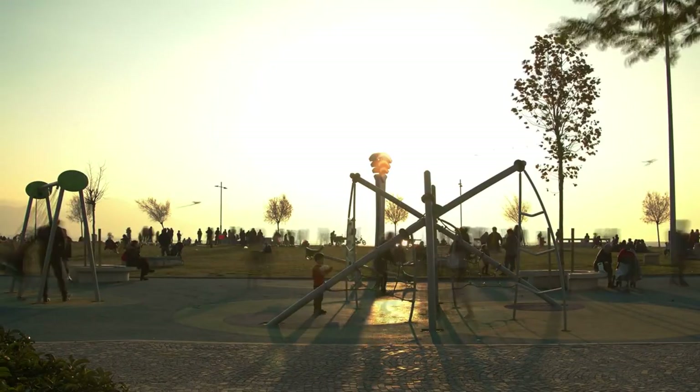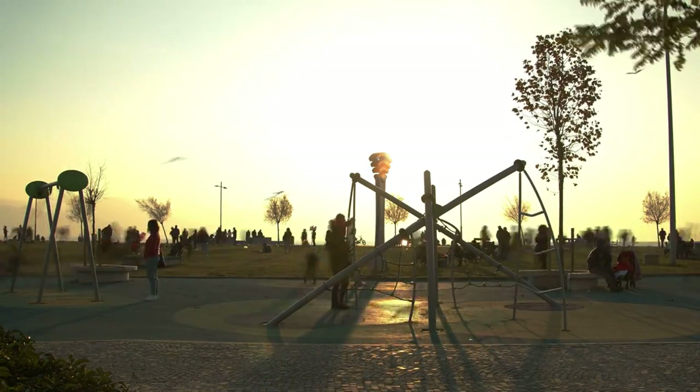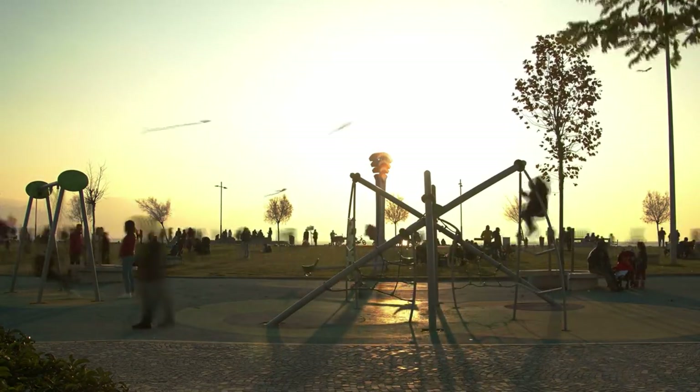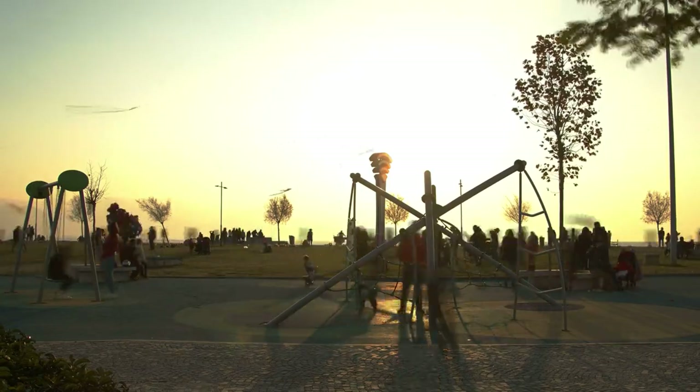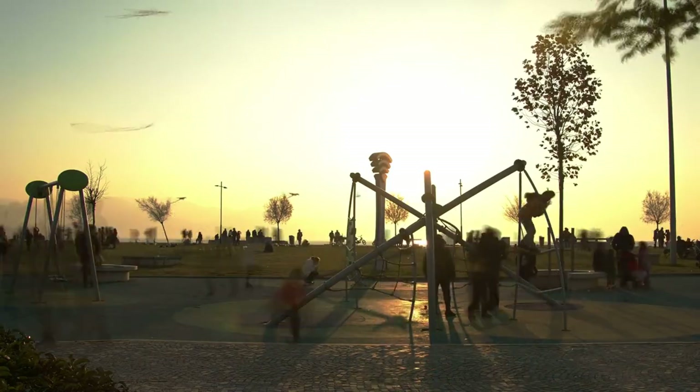Speaker's Corner. Every Sunday, Speaker's Corner comes alive with individuals expressing their opinions on a wide range of topics, from politics to philosophy. It's a unique and historically significant part of Hyde Park, where freedom of speech is celebrated.